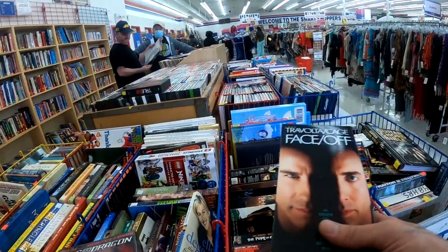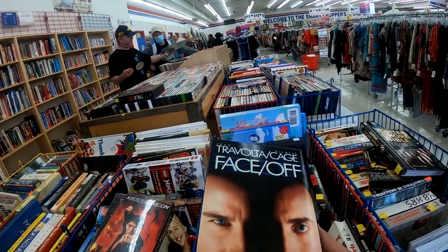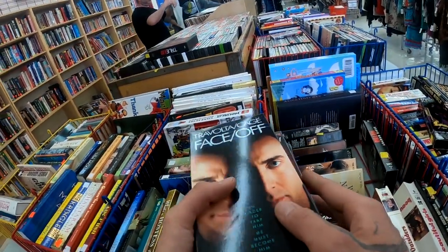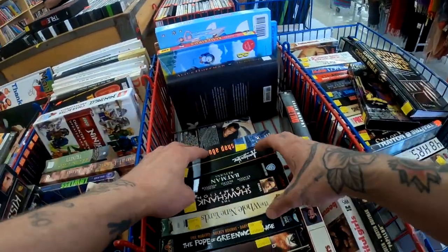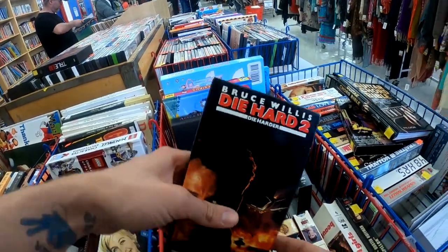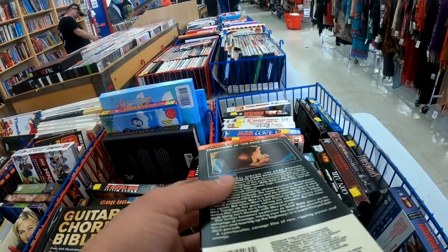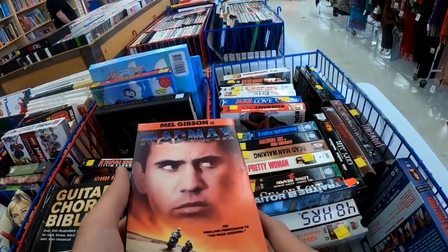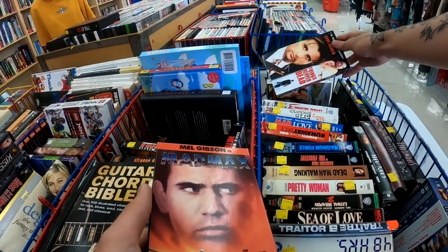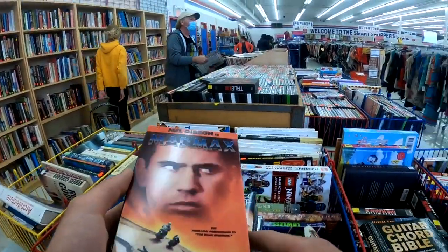Oh man, this is such a good movie - John Travolta's Face/Off, come on now. I found another Batman. Did you go through any of these ones? Yeah, take a look - you never know, it might be something you like. Mad Max, bro.